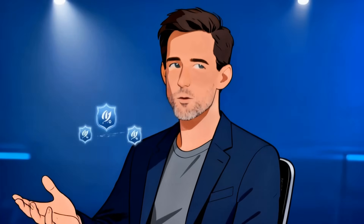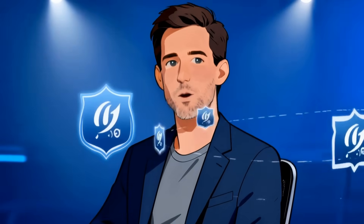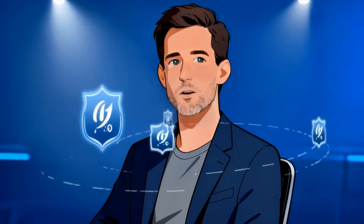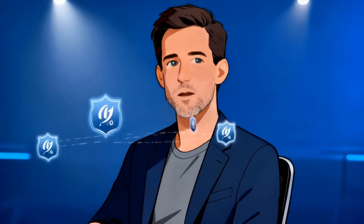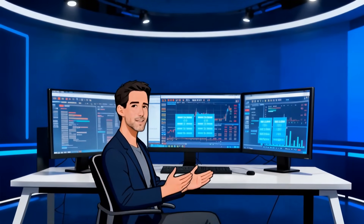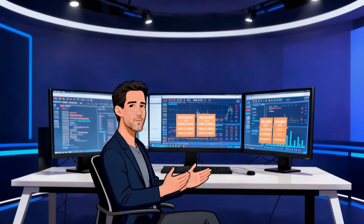Today we're breaking down two massive Premier League fixtures, powered by Spectra AI V8.16, our latest unified ensemble model combining LightGBM, XGBoost, Neural Networks, Bayesian Calibration, ELO, Poisson, and Monte Carlo Simulation. No picks, no hype bets, just probabilities, expected goals, and where the risk actually lives. Let's get into it.